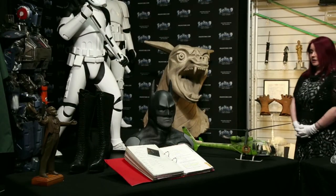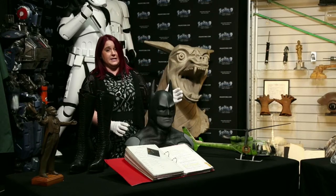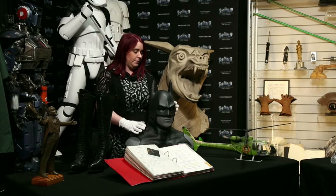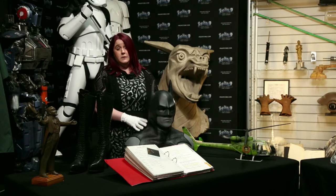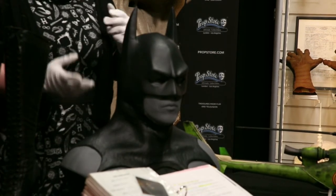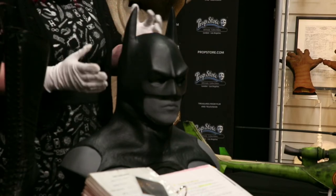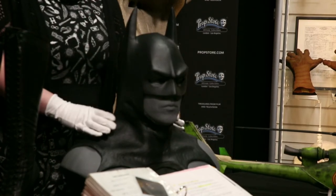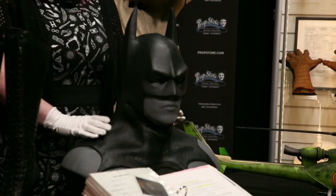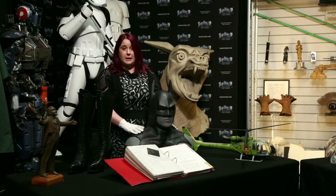Sticking with Batman, we're going to head across to a production-made cowl that we have here. This was specifically made for Michael Keaton and is made out of black rubber. They make multiples of things for films, just in case something gets damaged, they need to do a quick change, or they spill their lunch on it. This is one of the ones that was made but wasn't quite finished for use during filming — but was made during the production. This one is estimated at £8,000 to £10,000.